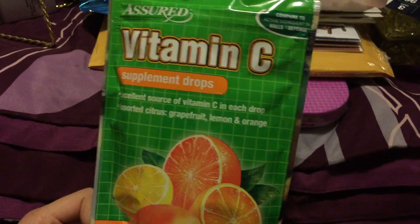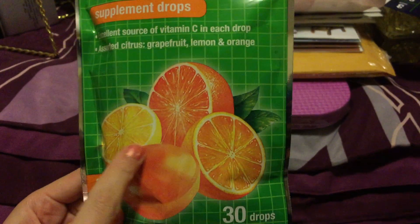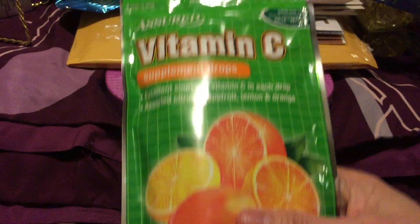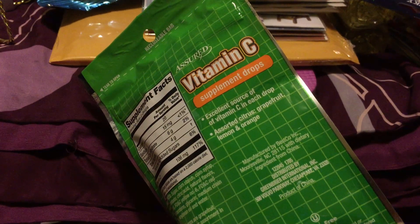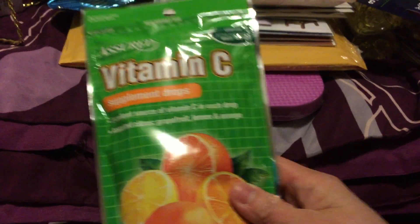We also got this vitamin C supplement drops and there are different flavors. There's assorted citrus, grapefruit, lemon, and orange — so there are four flavors.